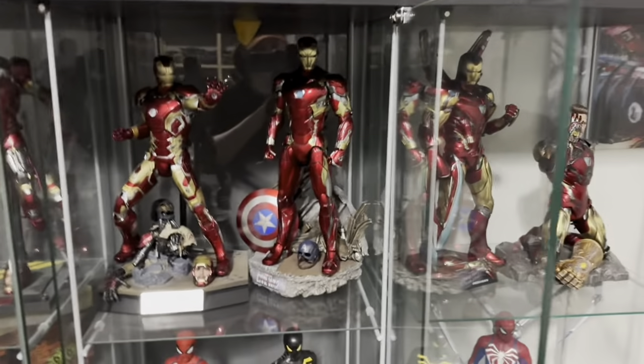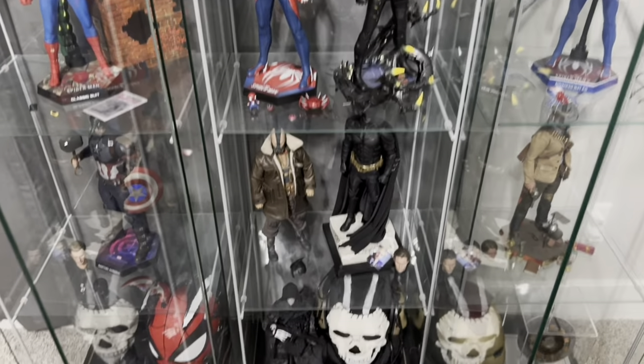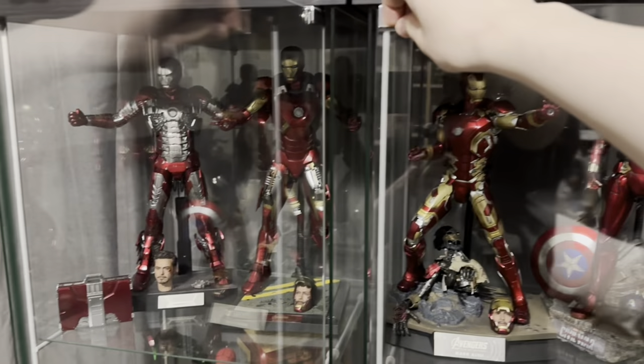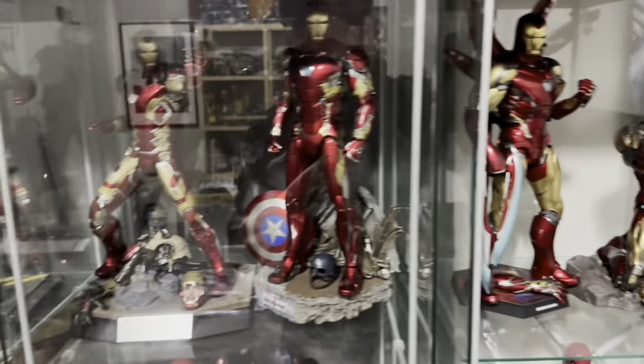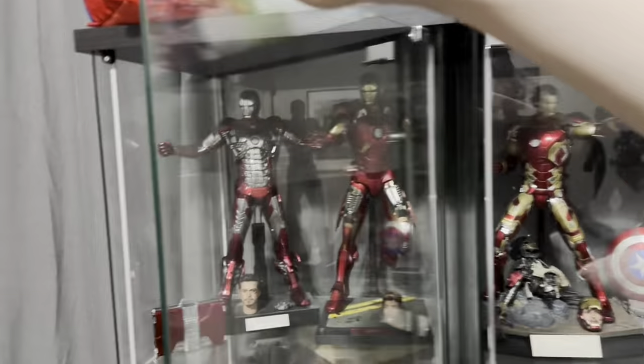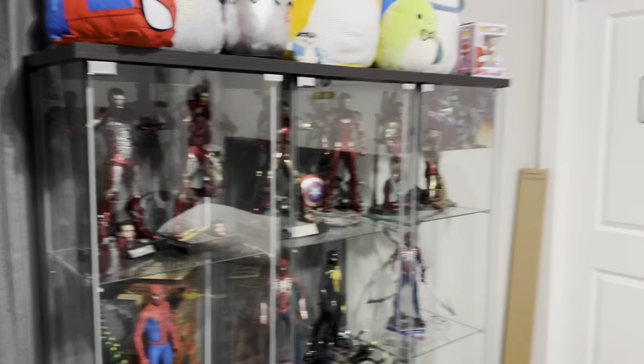These will probably always be some of the best things I own, obviously because they're Hot Toys. But then Ikea decided to screw us and get rid of the Detolf, replacing it with the Blaladin or whatever it's called — that's half the size and doesn't work. So now I'm stuck with it.